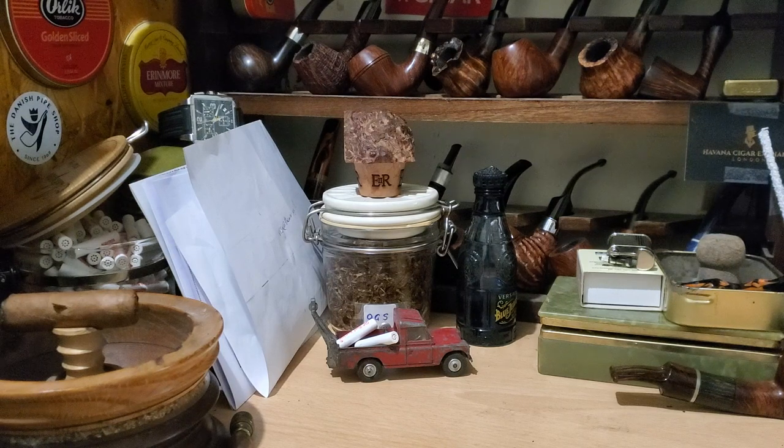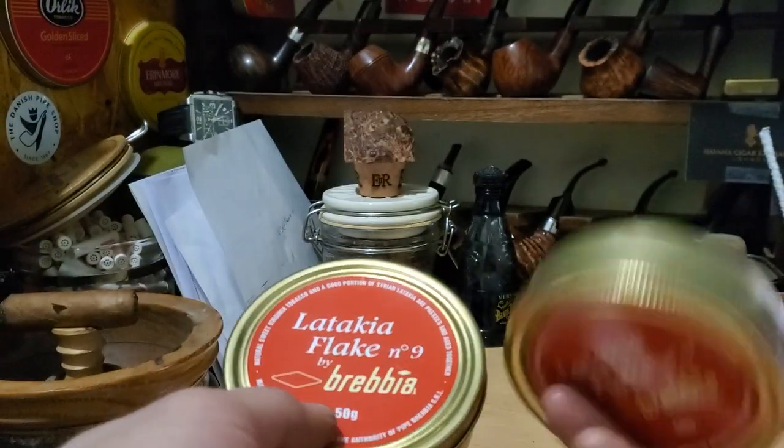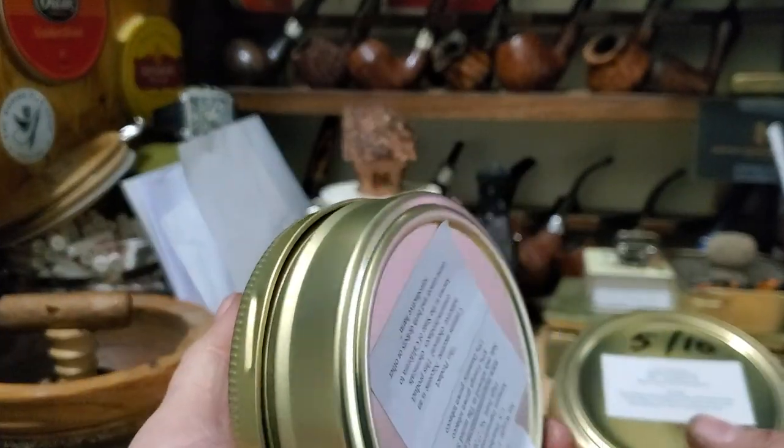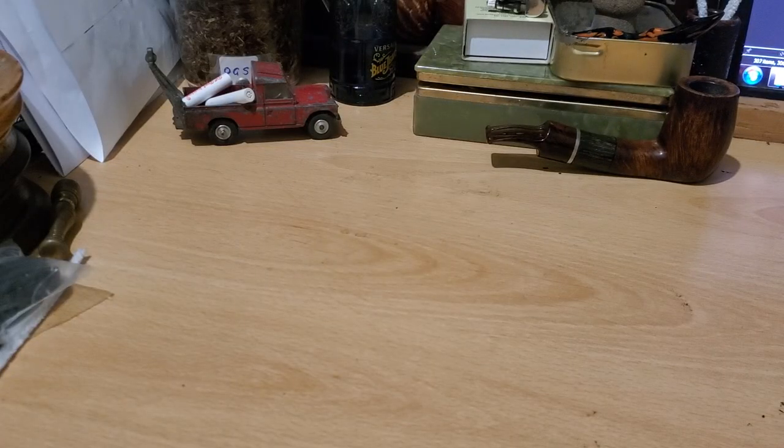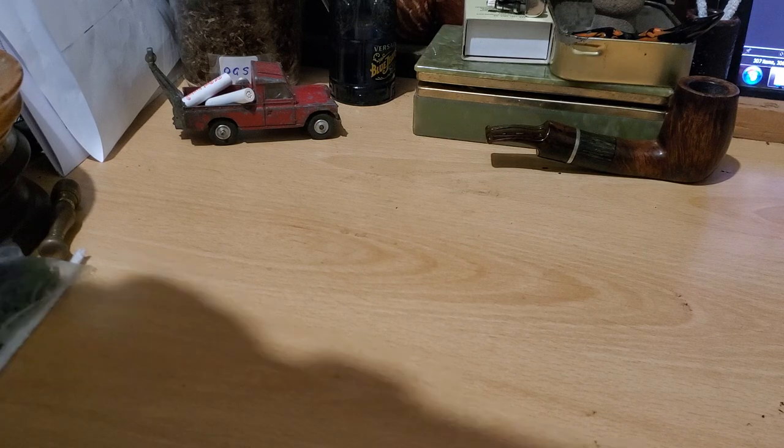I know that the 2010 one is going to be really smooth — Latakia will mellow with age. I actually like that: a smooth, sweet, rich, velvety, smooth, musty kind of Latakia, as opposed to really in-your-face, camp-fiery, smoky, acidic, acrid Latakia which some people do like. For me an aged Latakia is definitely a bonus. You only live once — we're going to crack open the 2010.